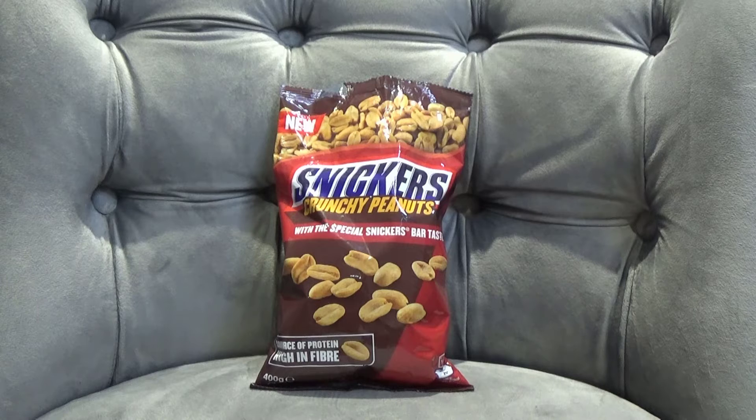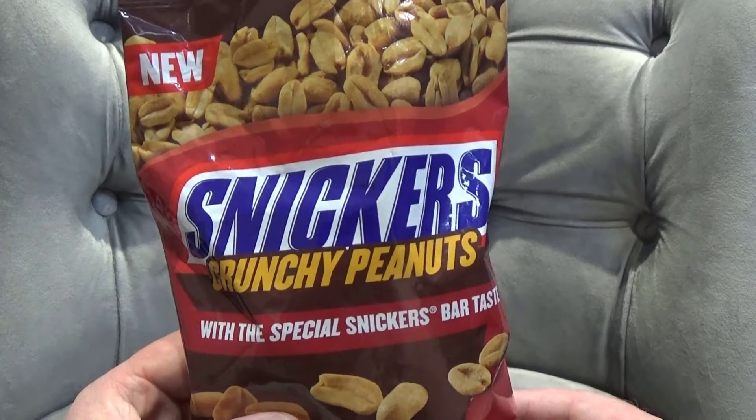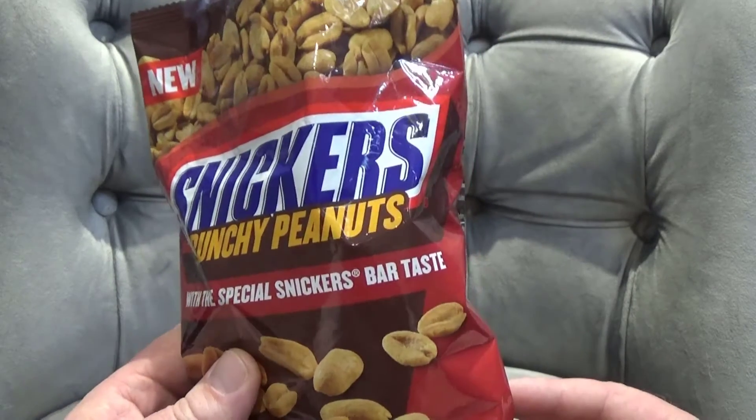Hello again everyone, welcome to a new video. I don't usually do food reviews but in this case I felt I should. Snickers Crunchy Peanuts with the special Snickers Bear taste.